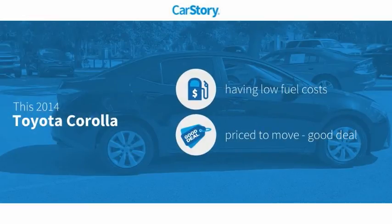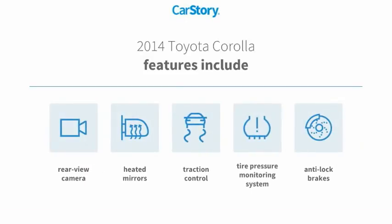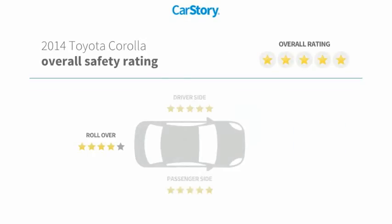Car story research indicates this vehicle as having low monthly fuel costs, a good deal. Features also include anti-lock brakes, traction control, rear view camera, heated mirrors, tire pressure monitoring system, and has been listed as an IIHS top safety pick with these ratings.